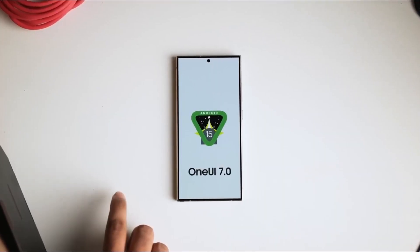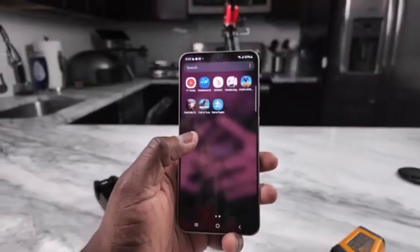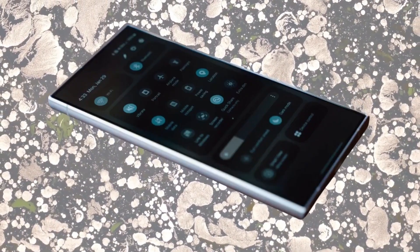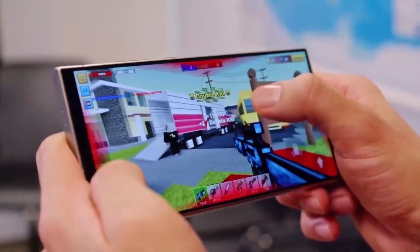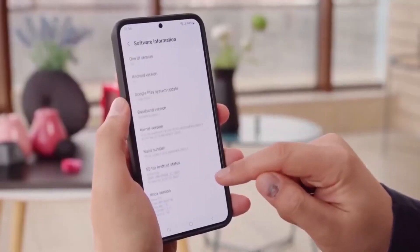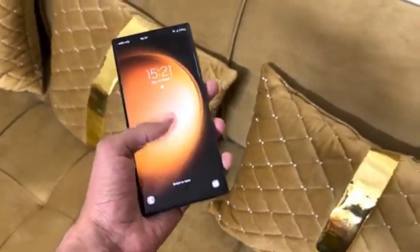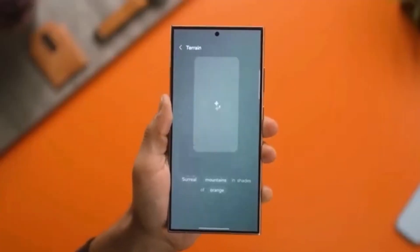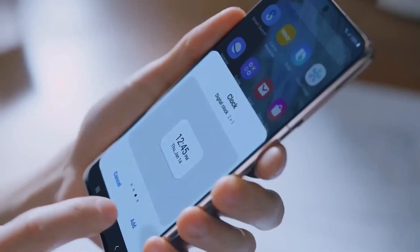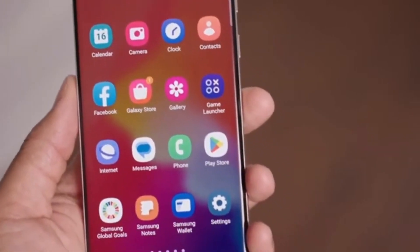Overall, the One UI 7 update for Samsung's HomeUp app delivers a range of new features that Galaxy users have been eagerly anticipating. With new animation settings, better folder options, and enhanced pop-up folder functions, this update is all about improving the way you interact with your device. From small customizations to large-scale changes, this update offers something for everyone. It's important to note, though, that not all Galaxy users will have immediate access to these features — Samsung will be rolling them out gradually to eligible devices, so if you don't see the update yet, it should be arriving soon.